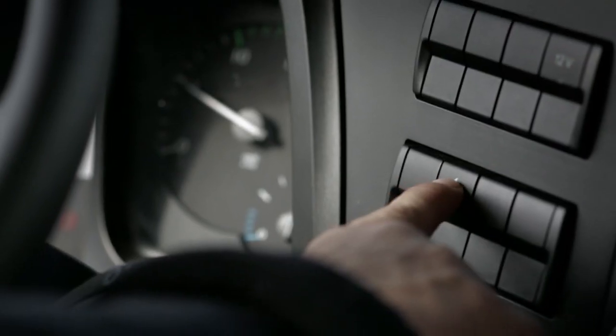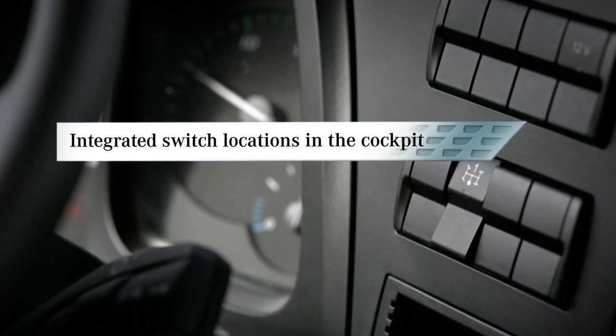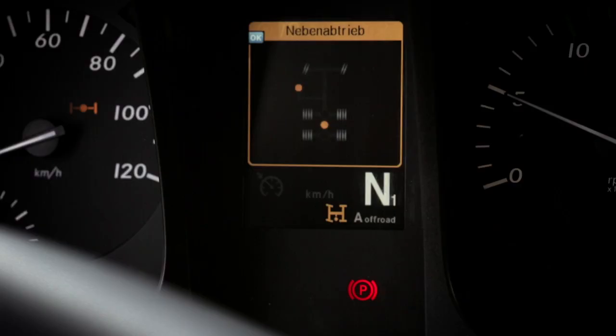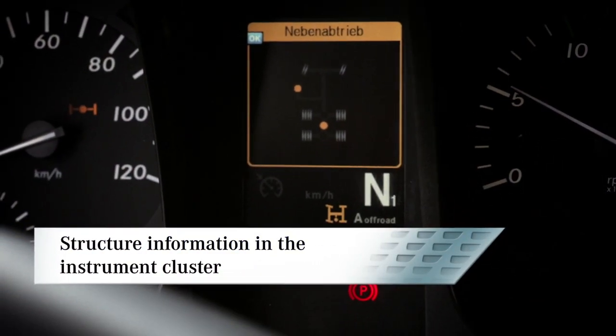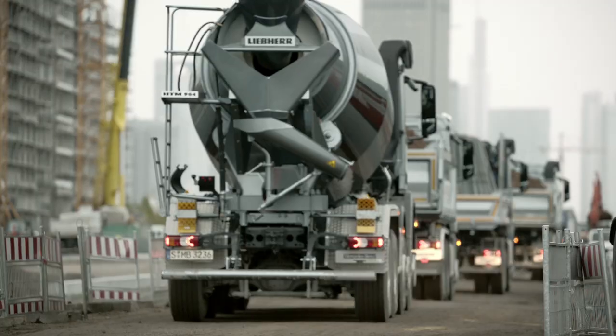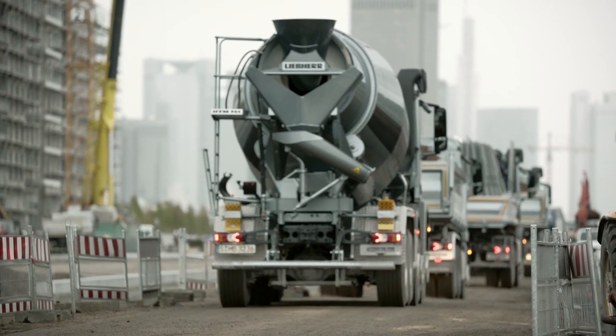A wide range of different structures can be controlled by up to three switch locations that are integrated into the cockpit. Important structure information is displayed in the instrument cluster. This increases operating comfort and improves handling. The Arocs — the new force in construction.